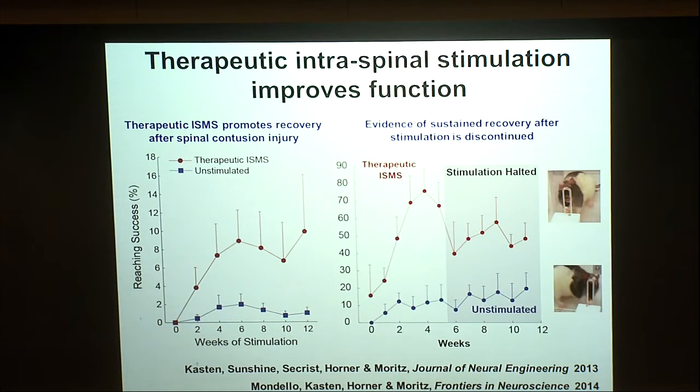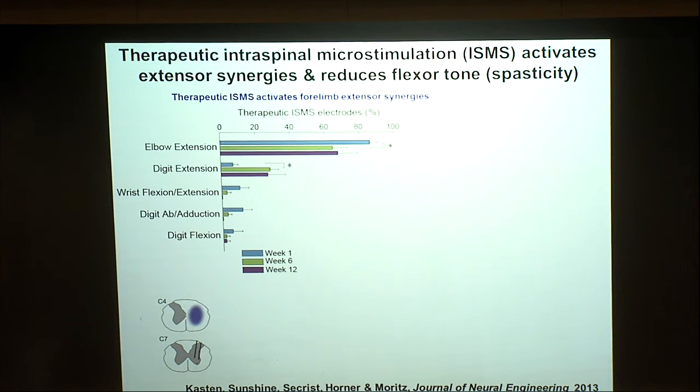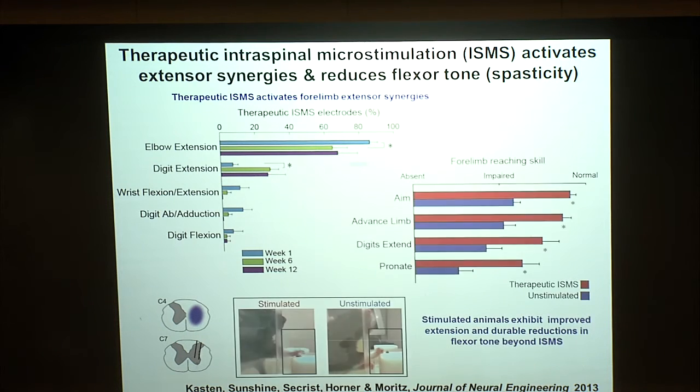Mechanistically, the most robust effect is elbow extension, the most common movement evoked, especially after injury. Extension of the digits is something we see growing over time if we compare weeks 1, 6, and 12 of treatment. These map nicely onto the functional improvements observed: the animal's ability to advance the limb and extend the digits were significantly improved after stimulation. Stimulated animals extend the limb and open the hand, compared to unstimulated animals which exhibit that clinically realistic flexor pattern.